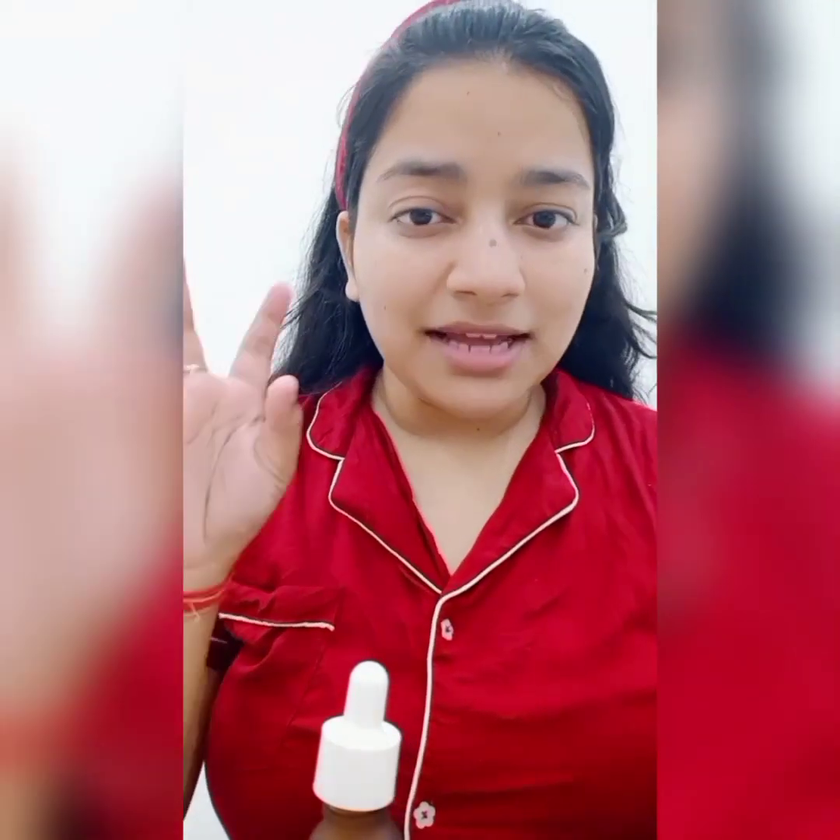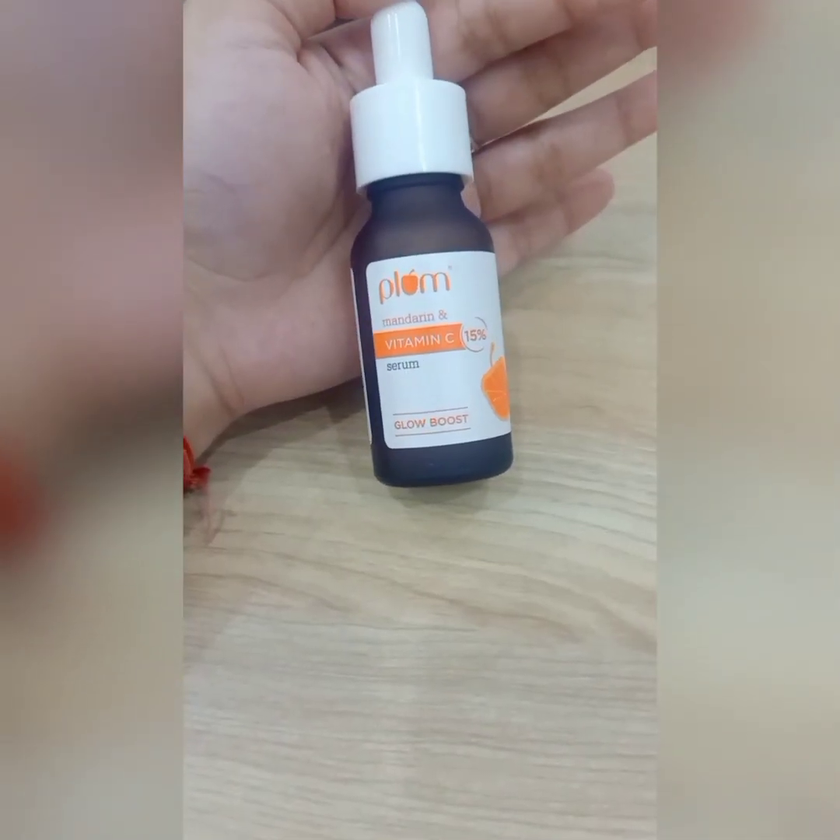I suggest using vitamin C at night — I always use it at night. It will hydrate and treat your skin overnight. Don't forget your neck! Whatever you use on your face, use on your neck too, otherwise your face will glow but your neck won't. Pigmentation, dark spots — everything gets treated. So this is the Plum Vitamin C Serum.